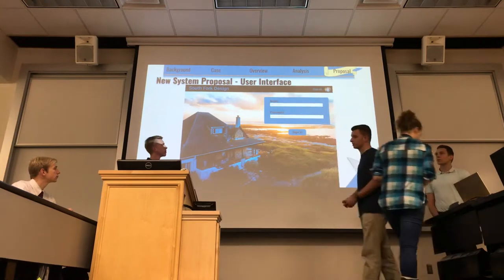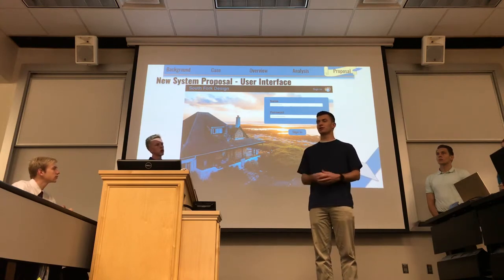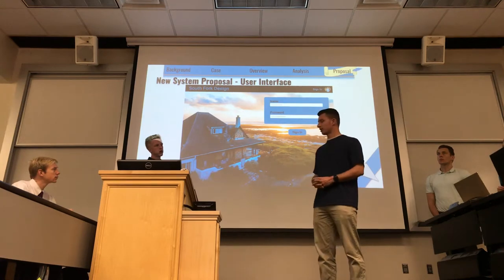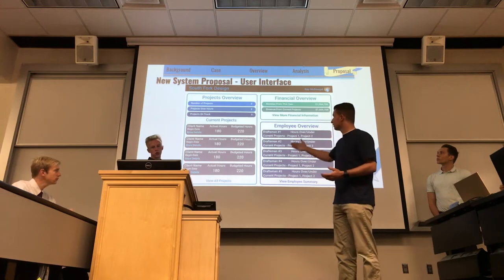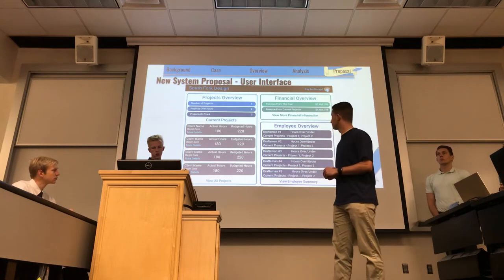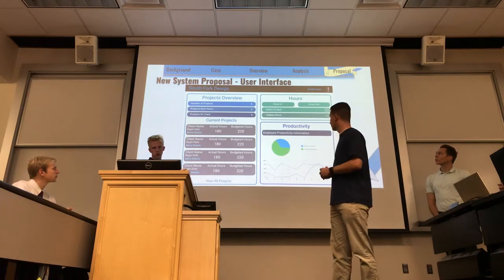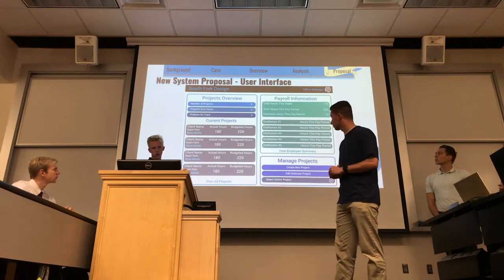The final part of our project was creating user interface designs, because Ray — Bonnie's dad — won't necessarily understand all the technical charts. We created screenshots of what the system might look like, including tracking hours and summary data to help Ray visualize the changes. There's also a view for draftsmen showing their projects, their productivity, and a way to clock in and out. The office manager can keep track of everything, manage projects, create projects, and input all the cost driver data.